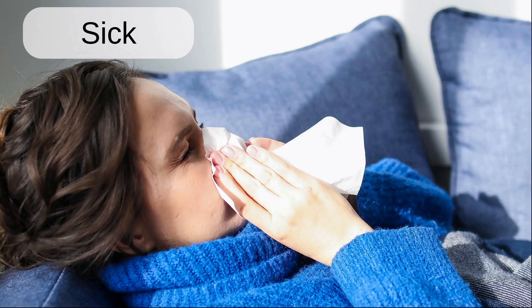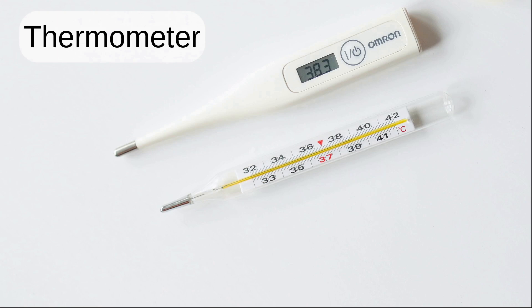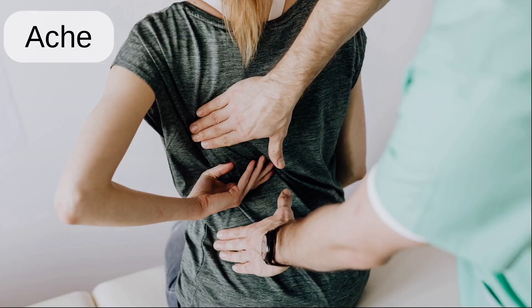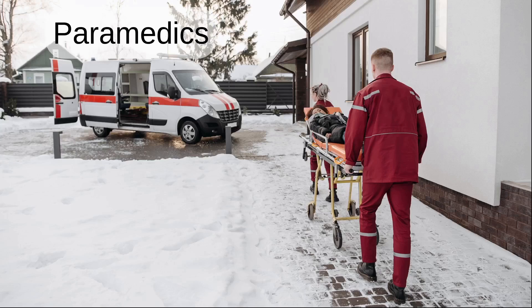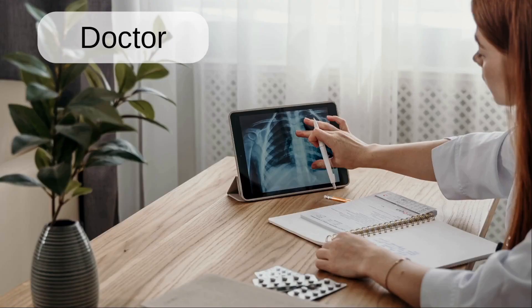Sick. Ill. Thermometer. Saw. Ache. First aid kit. Ambulance. Paramedics. Rescue. Doctor.